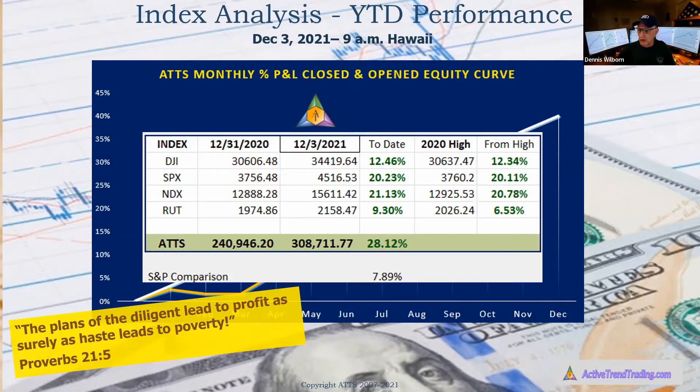One thing we did last week — if you watched the YouTube video analysis, I did something called Rapid Fire where I covered like 11 stocks. If you found that beneficial, please leave a comment in the chat box. If you're joining us on YouTube, leave a comment saying whether you liked the Rapid Fire or not, so we'll know whether to include more or less of that going forward.